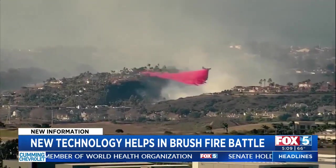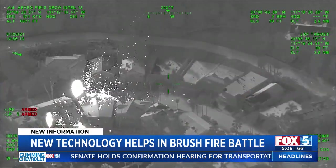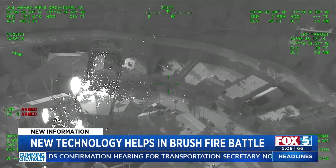Despite the dry brush and winds, firefighters contained the fire to about three acres with no damage to structures. It was very useful technology to help us put this thing out.